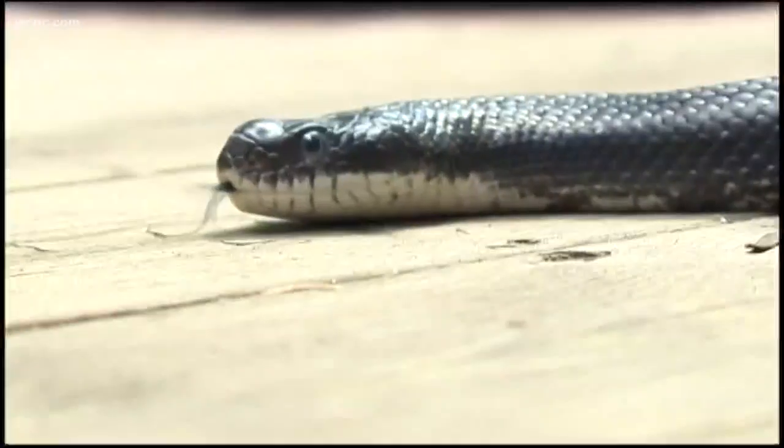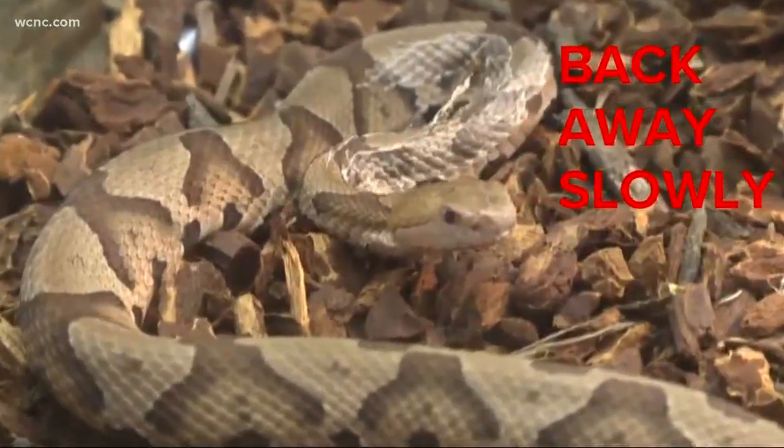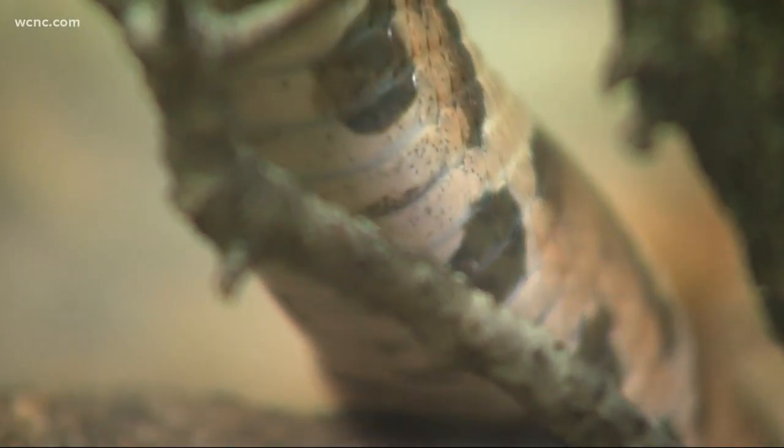The first thing to do if you come across one: don't panic. The best thing you can do is to leave it alone. The CDC says you should back away from it slowly and try not to touch it. If you're worried it's venomous, you can start with calling animal control.